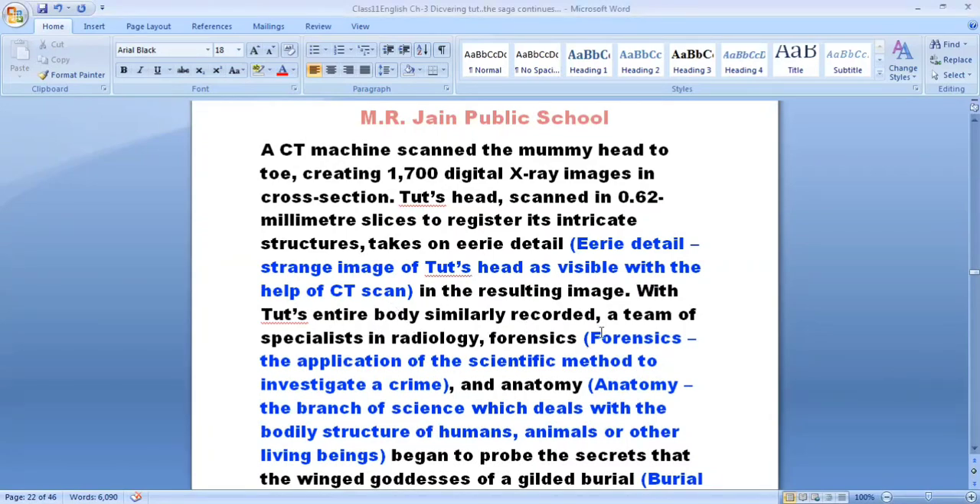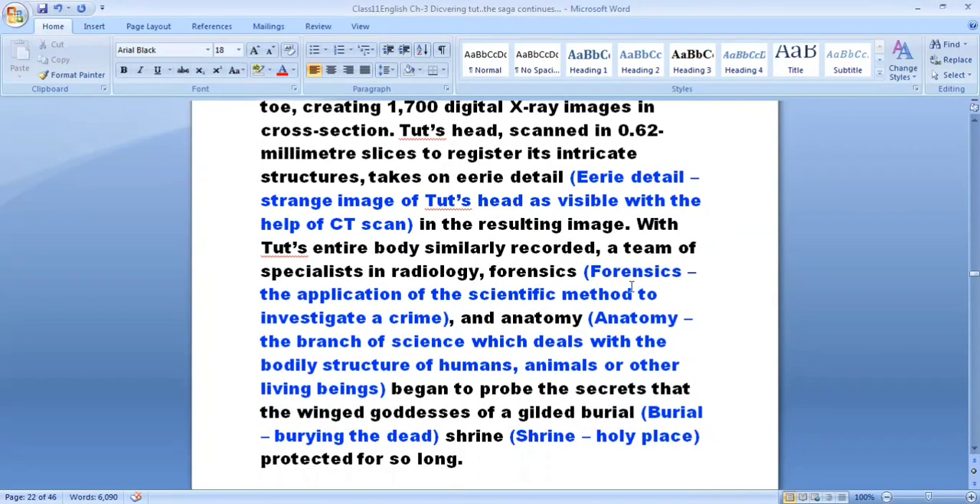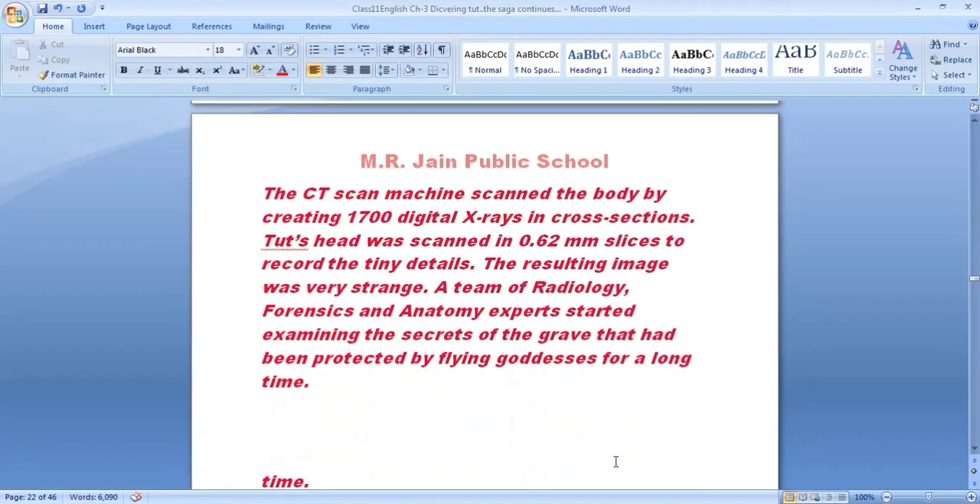Tutankhamun's entire body was similarly recorded. A team of specialists in radiology, forensics — forensics being the application of the scientific method to investigate a crime — and anatomy, which is the branch of science concerned with body structure and body parts of human beings or other living beings, began to probe the secrets that the winged goddesses of a gilded burial shrine had protected for so long. A shrine is basically a holy place.